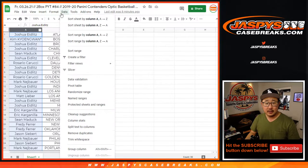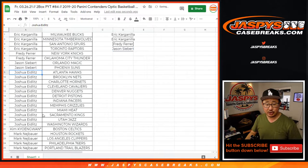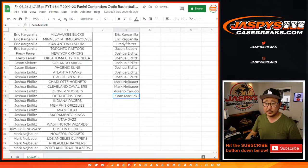Let's sort by first names. Eric bought four teams — two count as entries. Freddy has two teams, that's an entry. Jason with two teams, that's an entry. Josh bought a ton of teams — 12 teams. Mark bought four teams, that's two entries. Rosario bought two teams, that's an entry. And Sean bought two teams, that's an entry. So there are 14 total entries.